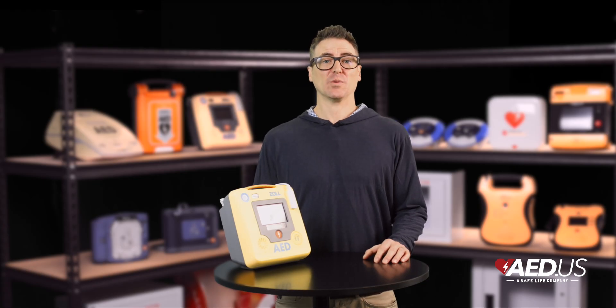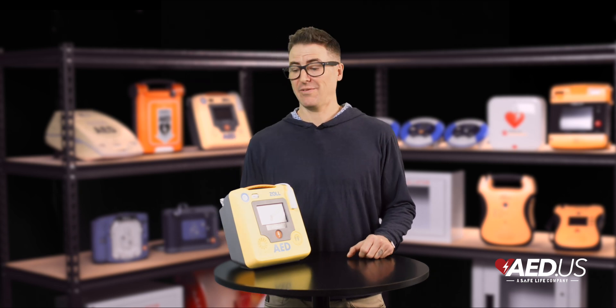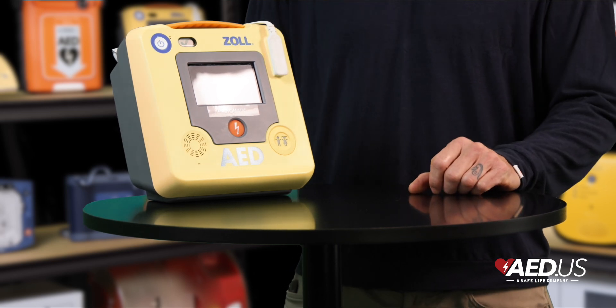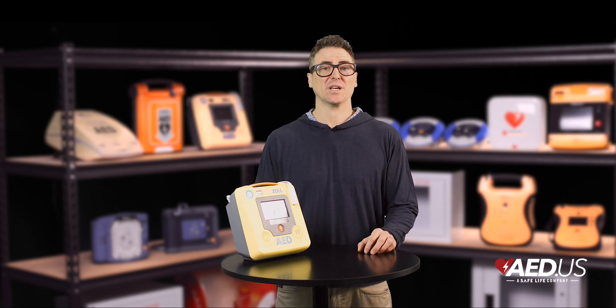Reliability is enhanced with optional Wi-Fi connectivity, which allows for remote monitoring and device management. The AED 3 can send automatic status updates on battery life and pad readiness, ensuring it's always rescue ready. Event data can also be shared with medical professionals, streamlining post-rescue analysis and debriefing.